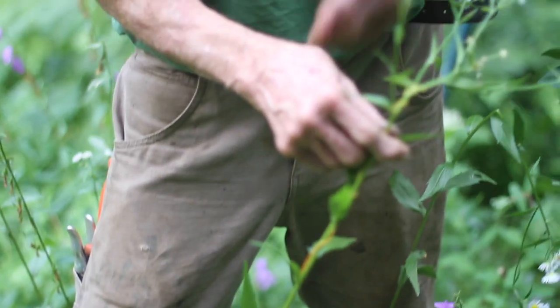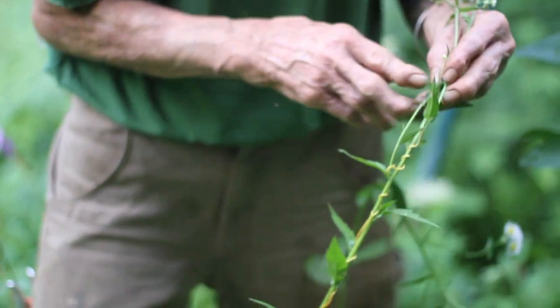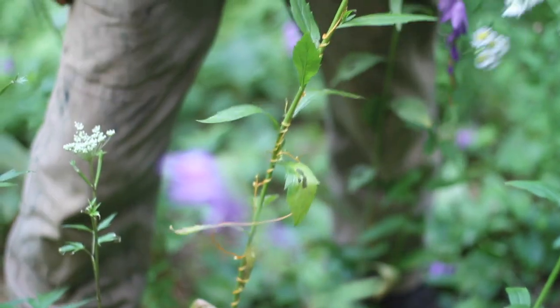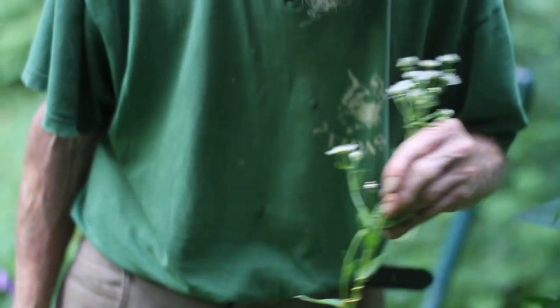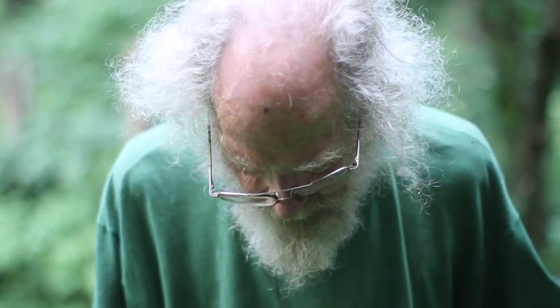But if you happen to see this — and it's usually in kind of rich woods; I've never seen it out in the sun — rich woods, edge of woods, just draping over everything. If you see this and wonder what it is, that's what it is. And if it's in your garden and you want to get rid of it, just make every effort to not let it go to seed.